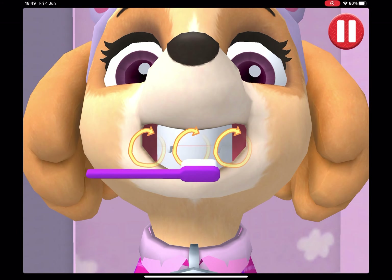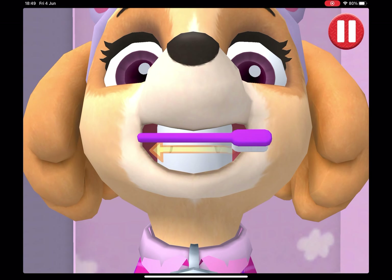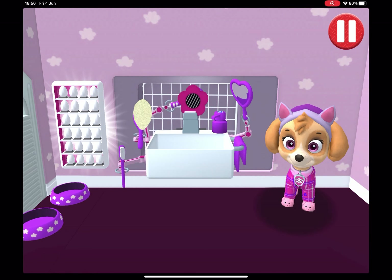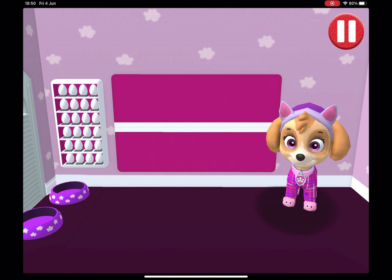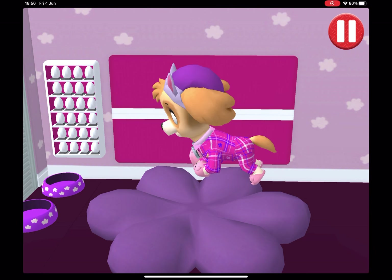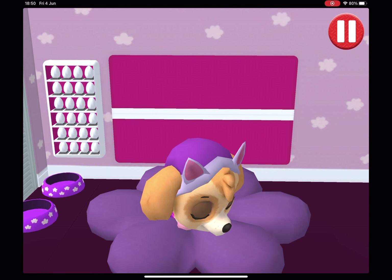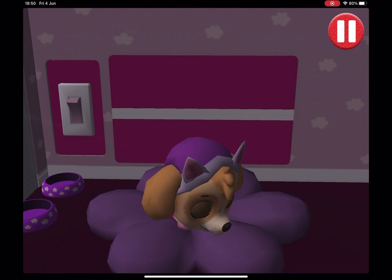Swipe to brush around and around. Swipe to brush up and down. Swipe to brush back and forth. You did it — you scrubbed each and every tooth, looking sparkly white! Tap the pup. Tap the good night, sleep tight!